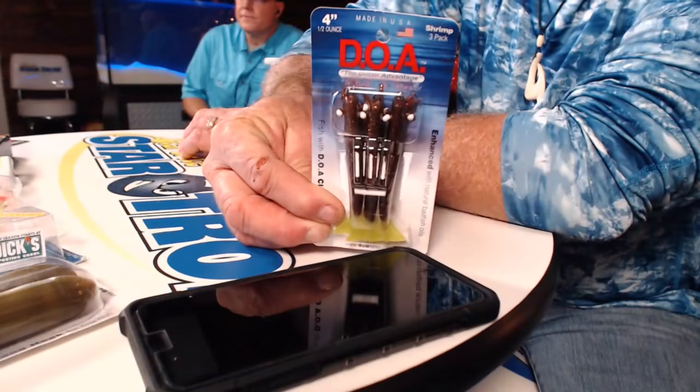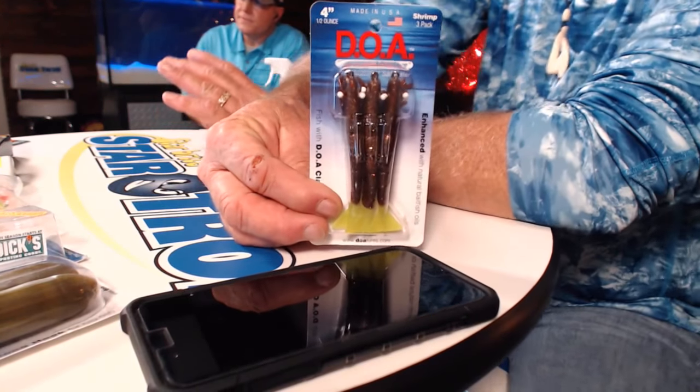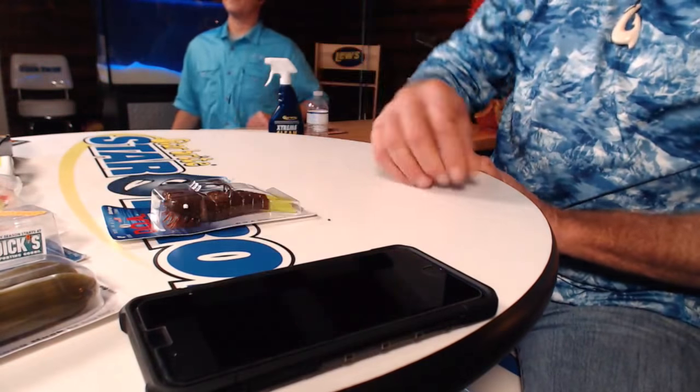What rig should I use for mahi? The DOA shrimp — believe it or not. When you look in a mahi's belly, I've always seen shrimp or little tiny crabs in there. I've thrown that at them and they go to it in a heartbeat. I use the natural color out there. Anytime I see a dolphin, I'll throw a DOA shrimp at them.